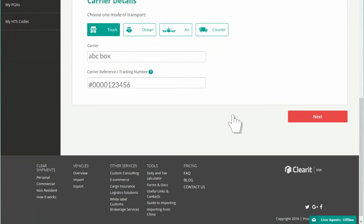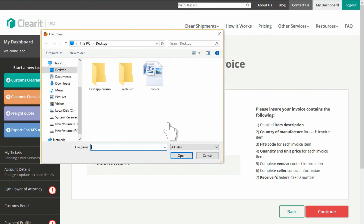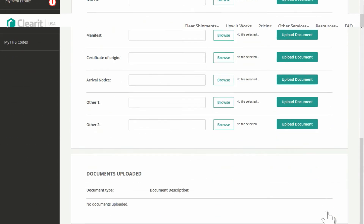Remember, not all of the fields are required, and all of the information and documentation can be updated or corrected at any time after submission.